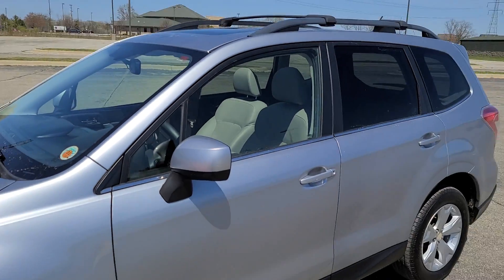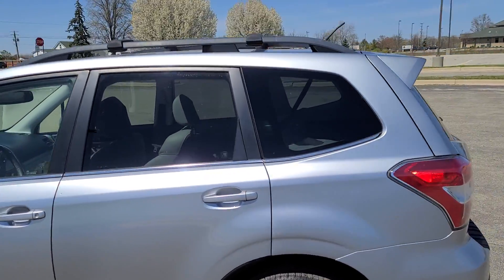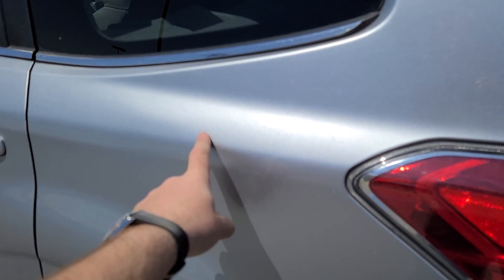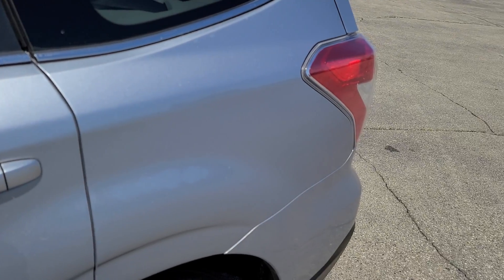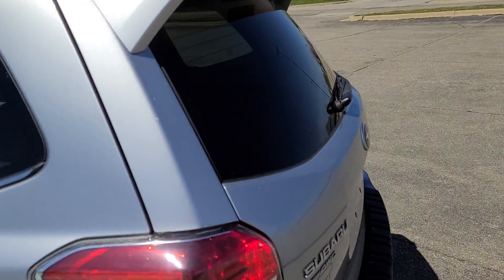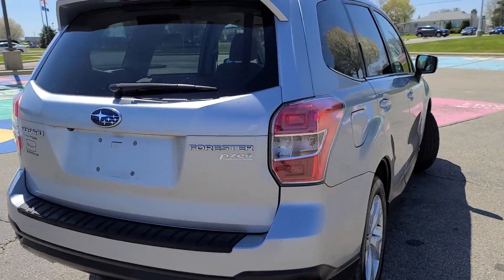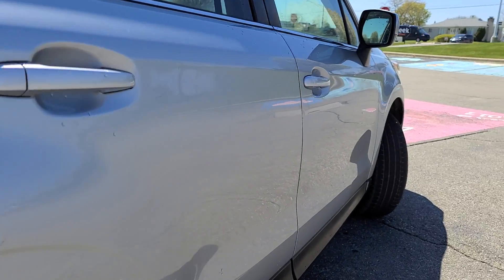We purchased this car with very minor cosmetic damage — the pictures from the auction actually show it. This quarter panel right here had a major dent in it; it is repaired completely without repainting. Everything in this car is factory painted, nothing has been touched, it does not have any accident history, and there is factory paint all around — all Subaru painted.